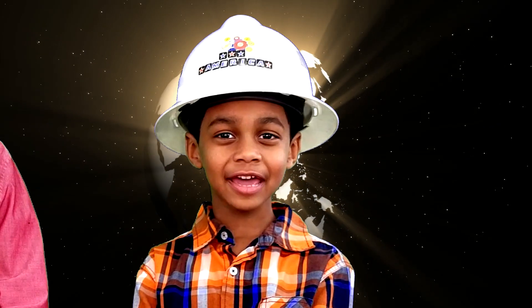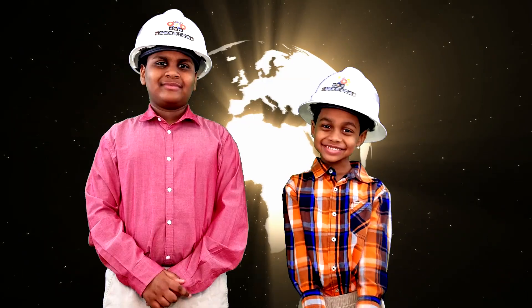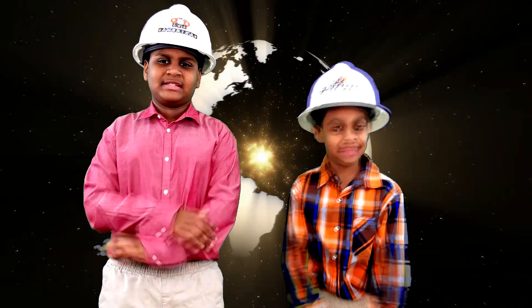We hope you had fun and learned all about electricity. And always remember — be safe.